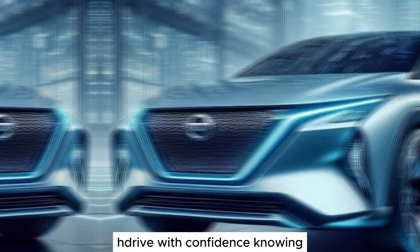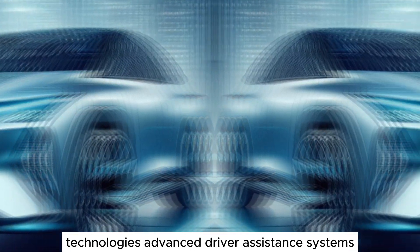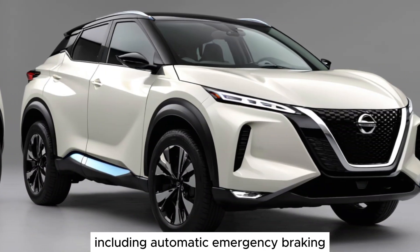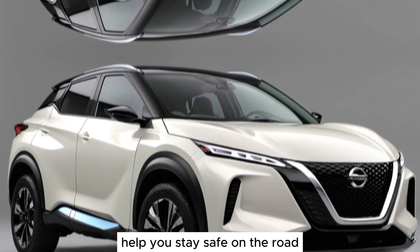Drive with confidence knowing the Ariya is equipped with the latest safety technologies. Advanced driver assistance systems, including automatic emergency braking, lane departure warning, and blind spot monitoring help you stay safe on the road.